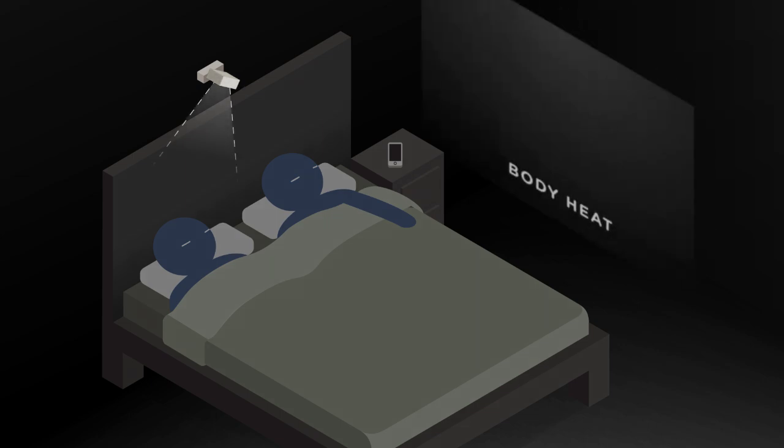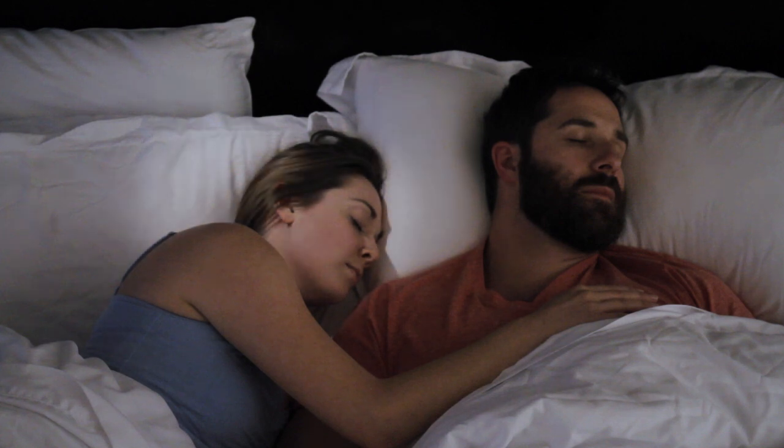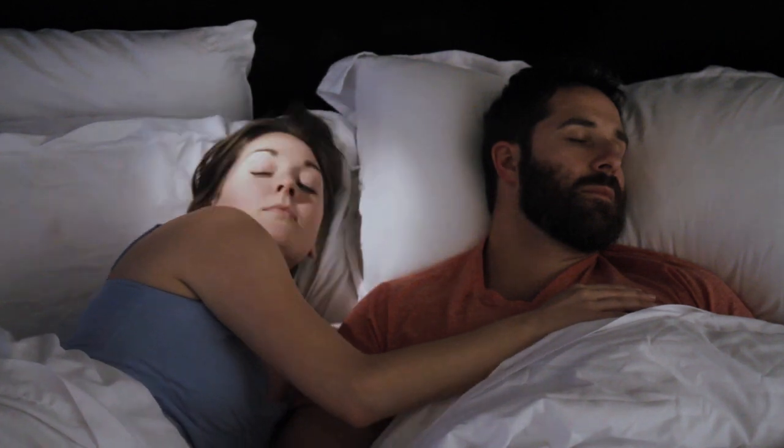Wakey works by sensing your body heat. Instead of using regular speakers that wake up everyone, Wakey uses an advanced speaker that works like a spotlight for sound. And it works even if you're snuggled closely to someone else.